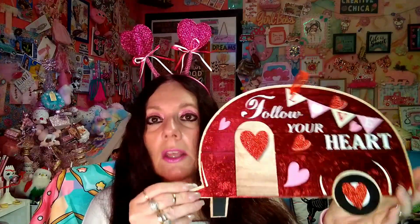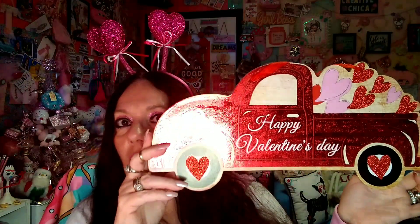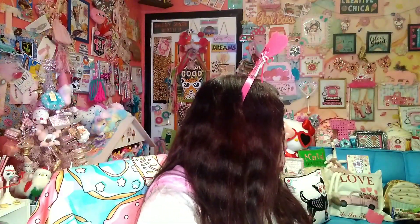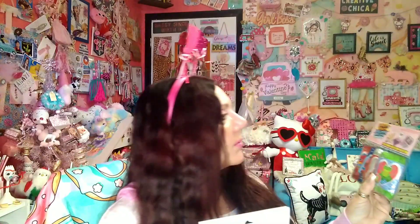I found these 'Follow Your Heart' signs — these are new this year. You have to look through them carefully because a lot have scratches. I got the camper one and the truck to match. I'm really thinking about hanging these on my wall so I can see them all year — it says 'Happy Valentine's Day.' A cute little set for two bucks.